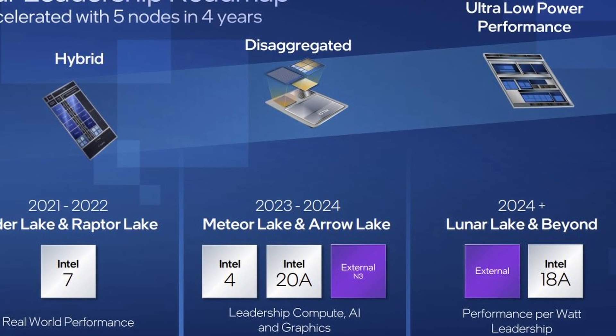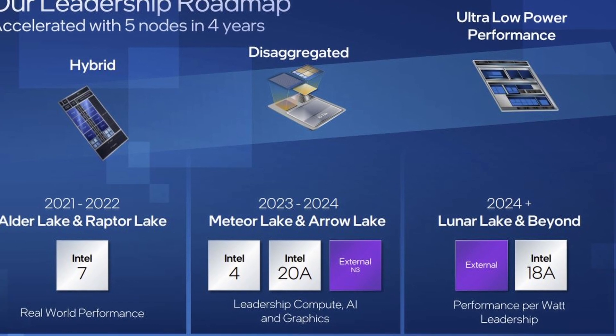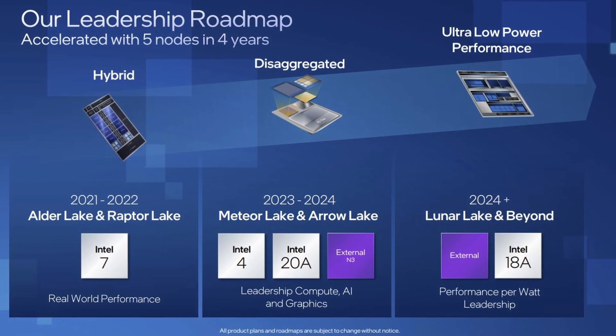Intel's Meteor Lake will be the first product to market with the Intel 4 process. Intel powered on the compute silicon in April 2022 and claims it has already booted several operating systems. Intel says Meteor Lake is on track for a 2023 launch.